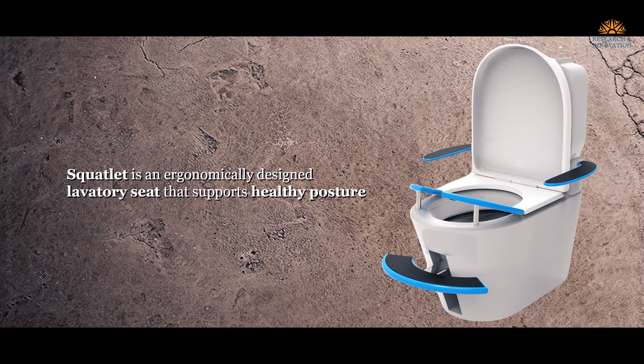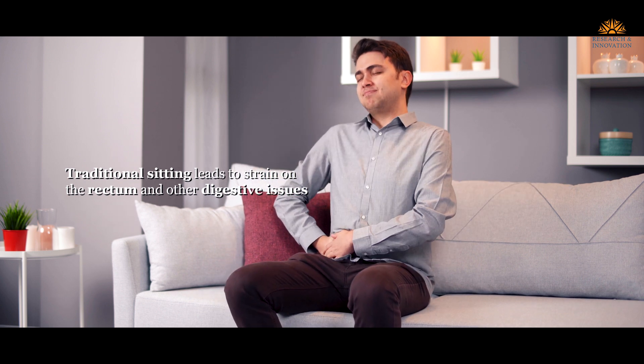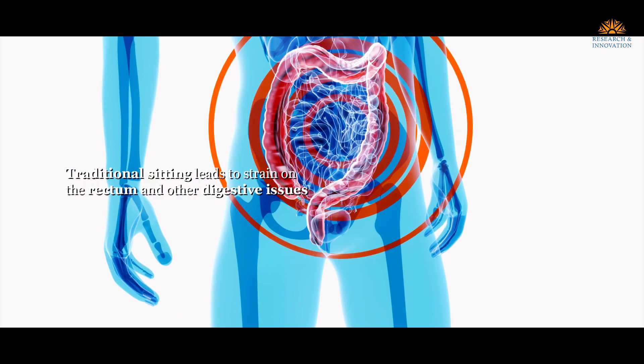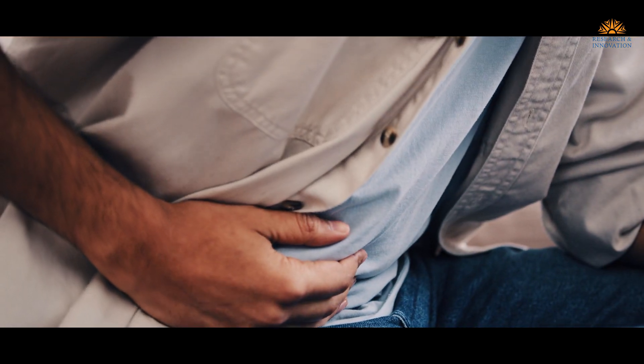Quartlett is an ergonomically designed laboratory seat that supports healthy posture. Traditional sitting lavatory seats force the user to sit in a seated position, which leads to strain on their rectum, constipation, and other digestive issues. While squatting is also very difficult for most of us.